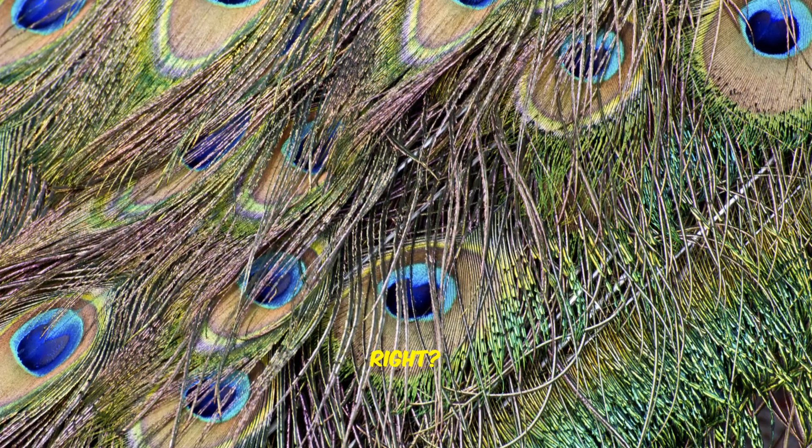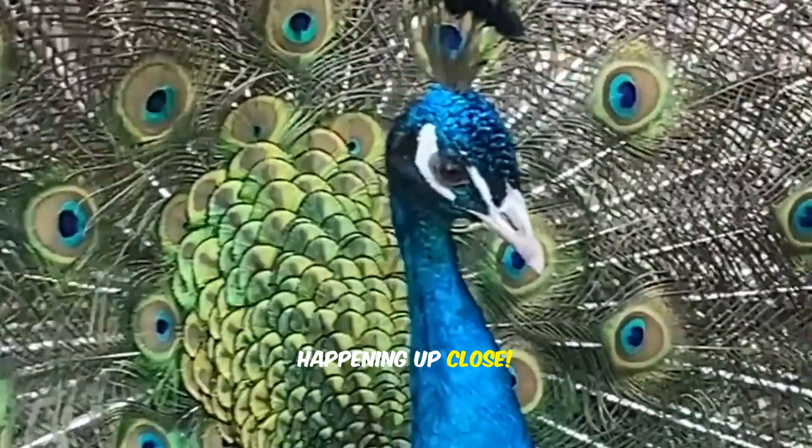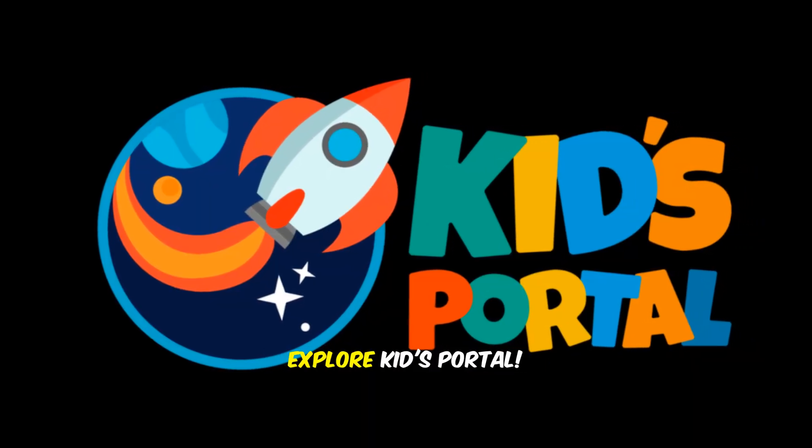Nature's got style, right? Next time you see a peacock, you'll know the colorful magic happening up close. For more fun adventures, explore Kids Portal.